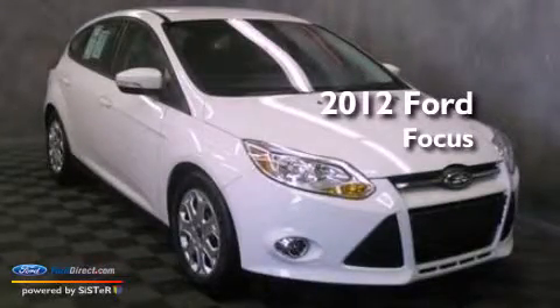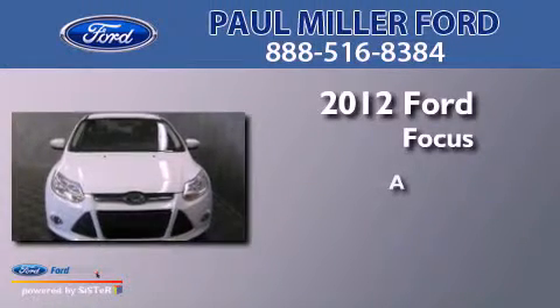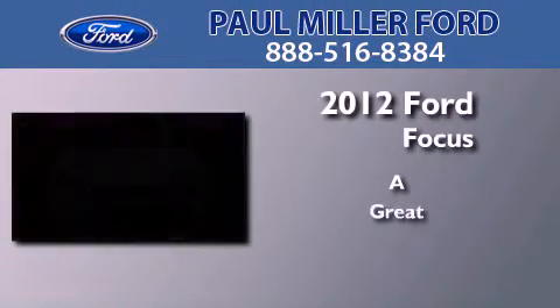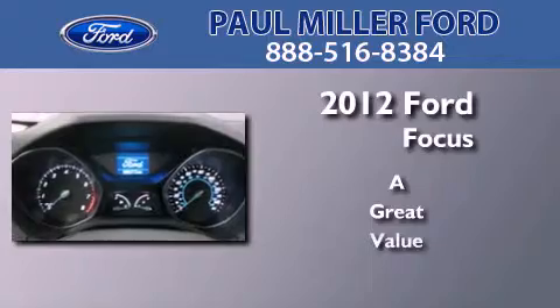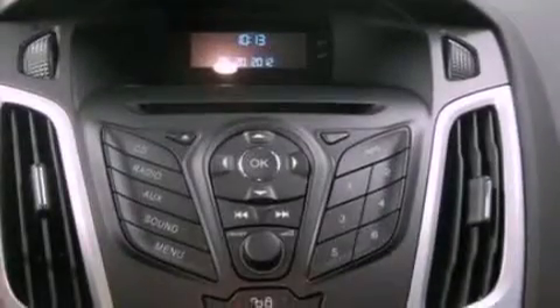This is a brand new 2012 Ford Focus. All of the following features are included.